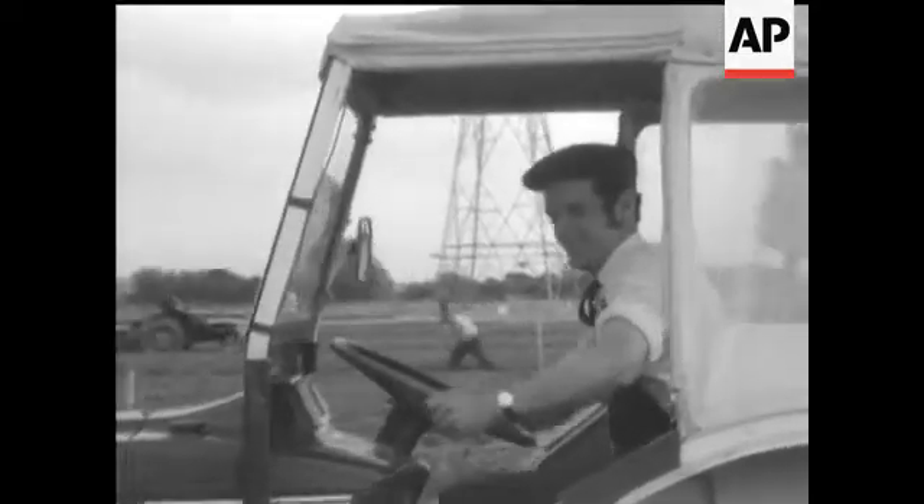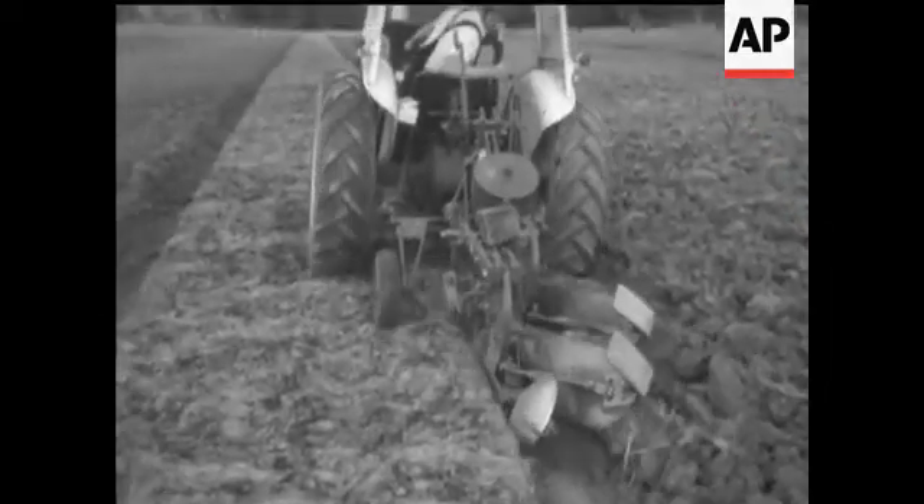The primary object of ploughing is to break up the soil, so exposing large areas to the weather and forming a new seedbed.